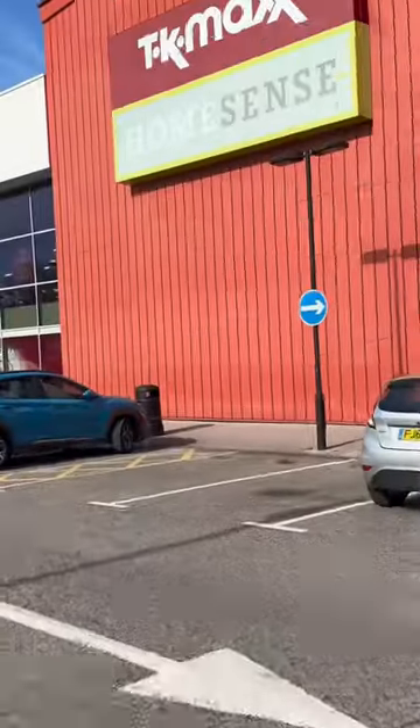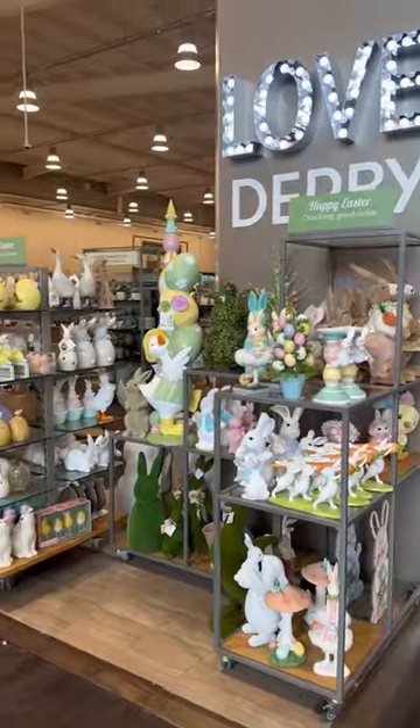My mum came with me today. First we went to get lunch from Costa and then we headed to HomeSense. It's only about a 25 minute drive from me so it's not far at all, and as soon as we walked in there was so much Easter decor — it was so cute.